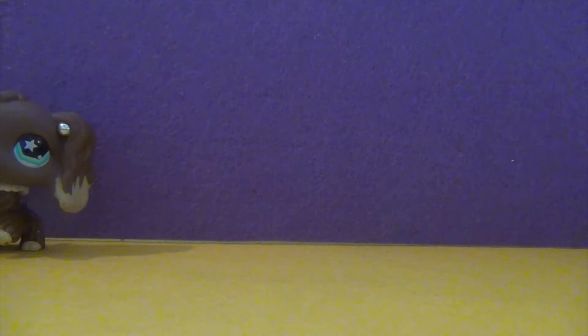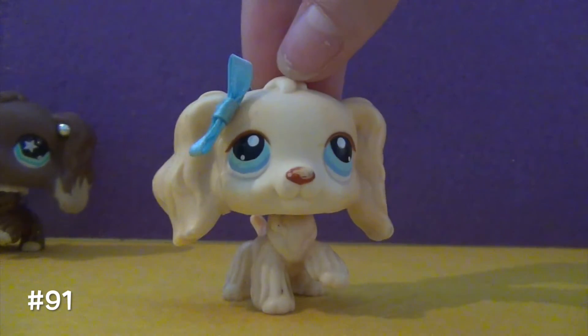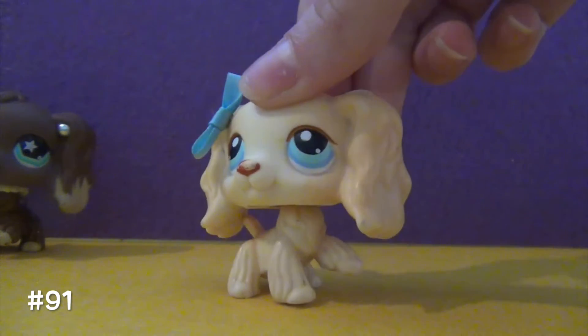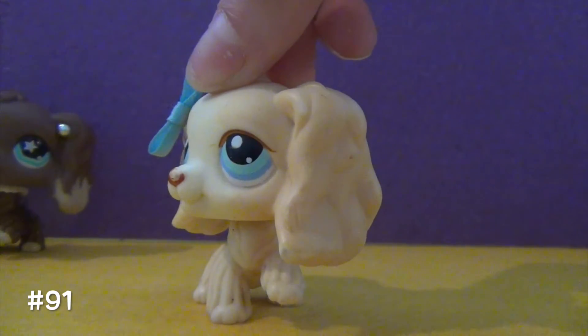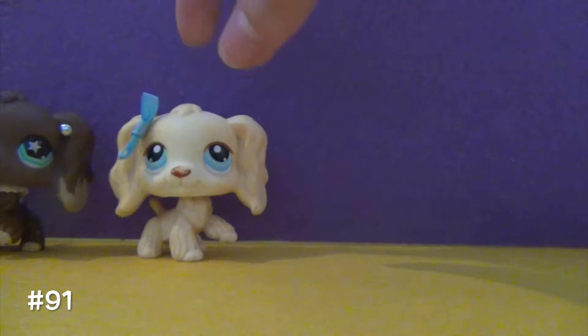The next one I actually got in the original set it came in when I was very, very little, so you can see her nose is rubbed off. That's okay though — she's really cute and I love this one a lot. She's got really plain, simple coloring but it looks really cute. I really love Cocker Spaniels because I think they have the cutest ears. They're so adorable.